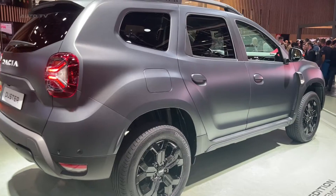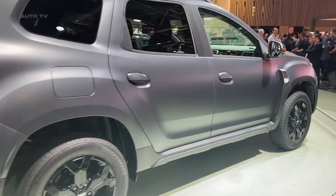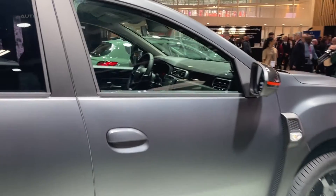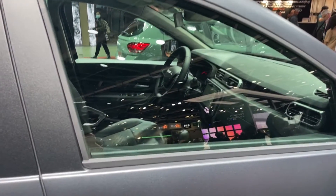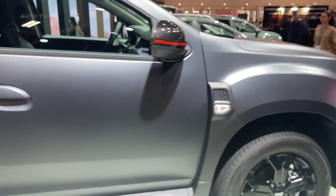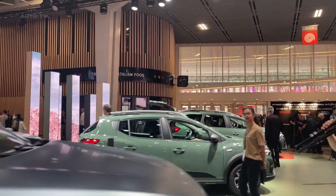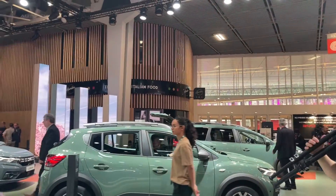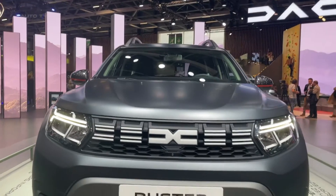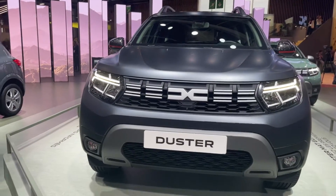The lineup also includes a 1.5-liter diesel engine, available in two versions producing 95 or 115 horsepower. Furthermore, in response to growing demand for more environmentally friendly options, Dacia has introduced a hybrid variant, featuring a 1.6-liter petrol engine coupled with two electric motors. The SUV is available with either front-wheel or all-wheel drive, allowing it to cater to a variety of driving scenarios.